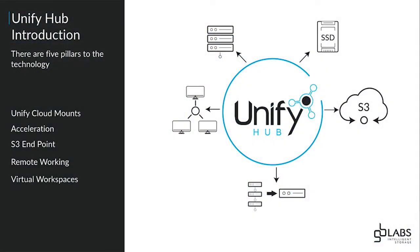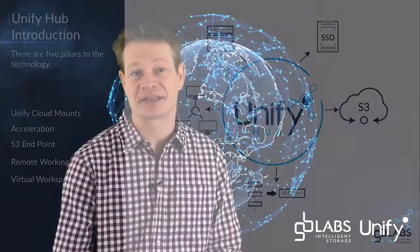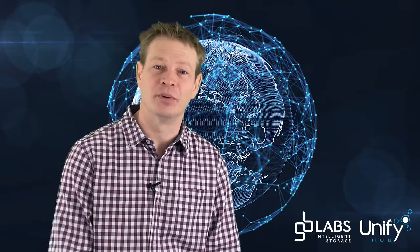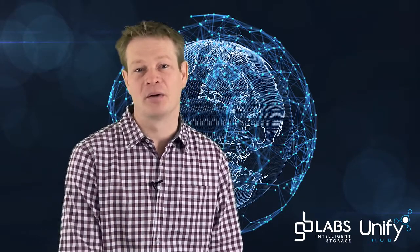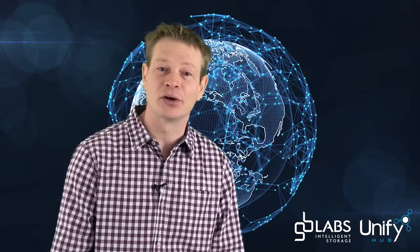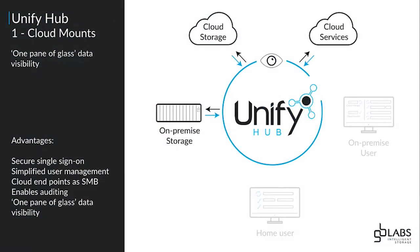Unify Hub answers these problems in five separate areas: cloud mounts, acceleration, S3 endpoint, remote working — really the nuts and bolts of what everybody wants right now — and virtual workspaces. Let's have a look at each of those.